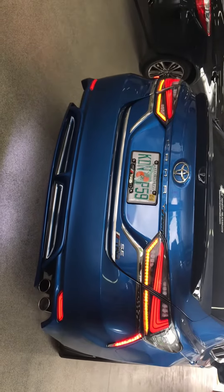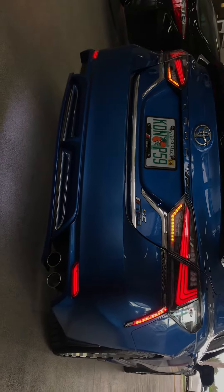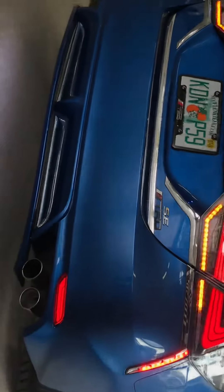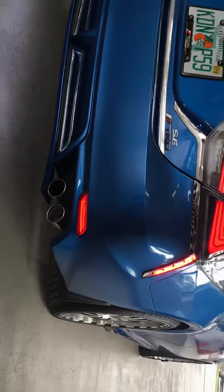Especially with the Lexus-style taillights. I mean, these are very nice. And that is absolutely beautiful.